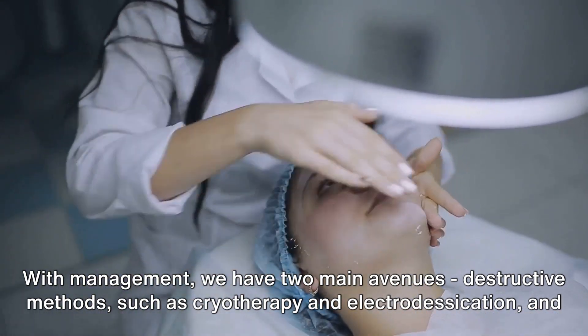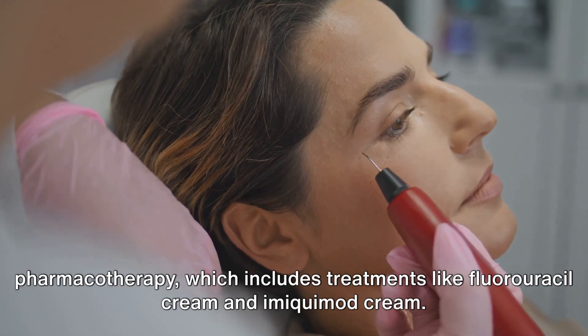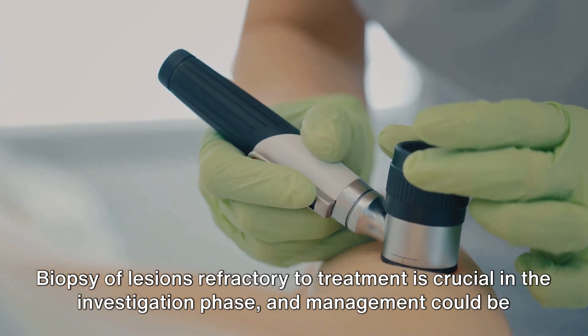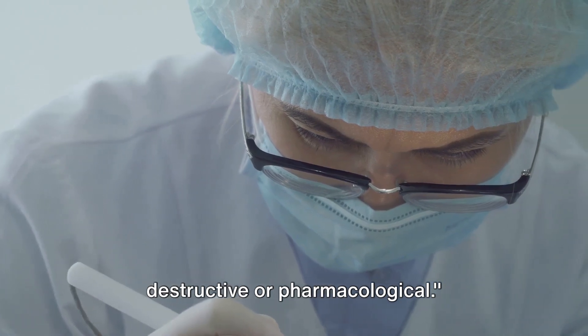Destructive methods such as cryotherapy and electrodesiccation, and pharmacotherapy, which includes treatments like fluorouracil cream and imiquimod cream. Biopsy of lesions refractory to treatment is crucial in the investigation phase, and management could be destructive or pharmacological.